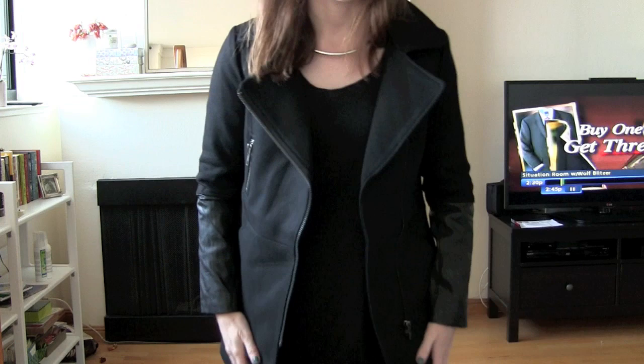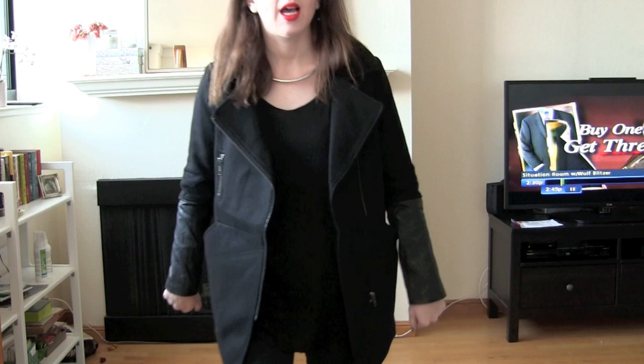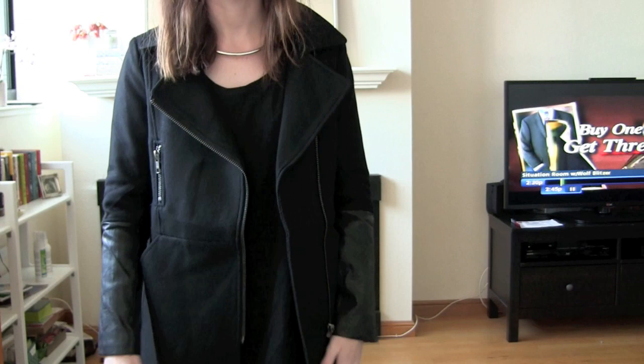I've got this amazing coat from ASOS that I just got in the mail today and I love it. Pretty sweet. Faux leather on the sleeve — that's what I'm all about.